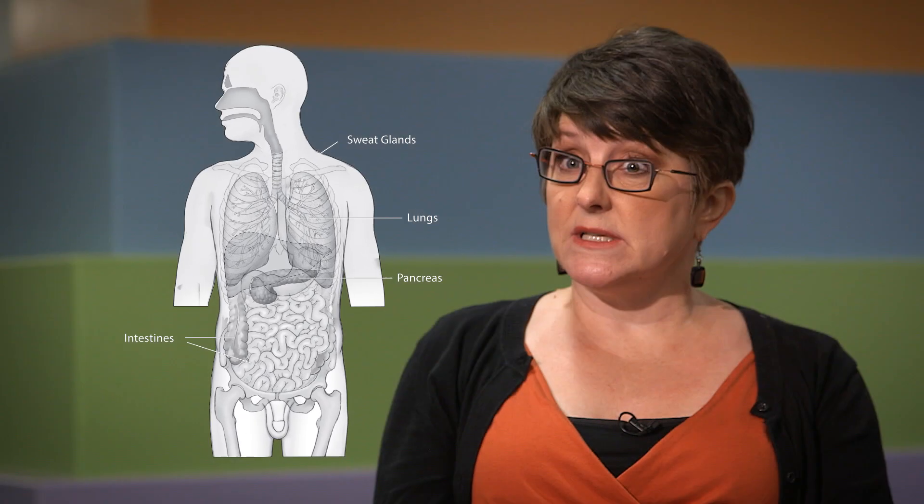The body part we think about most often is the lungs. People tend to have a chronic cough. They can actually make enough mucus that they'll cough it up. They can wheeze. They can have difficulty breathing. And they grow germs in their lungs that the rest of us tend not to have.